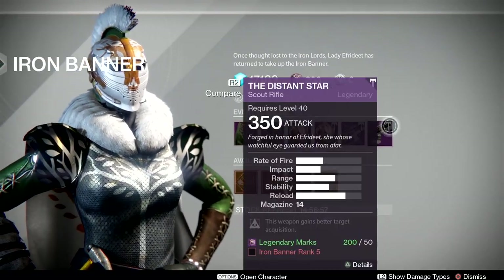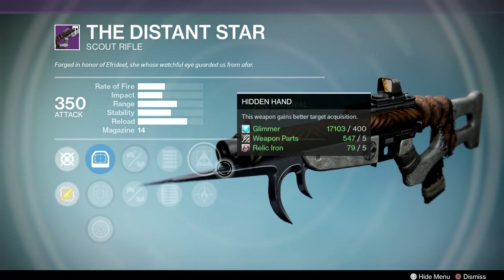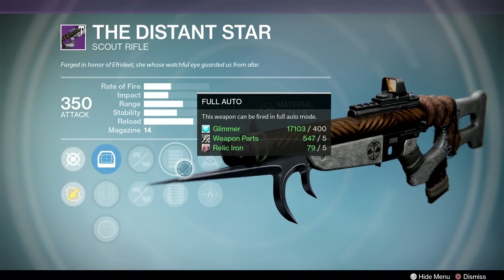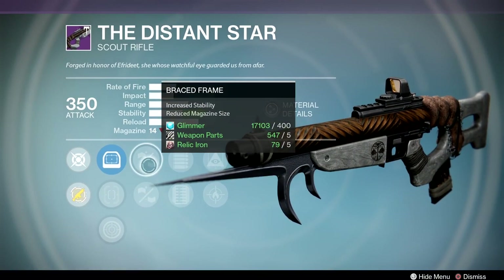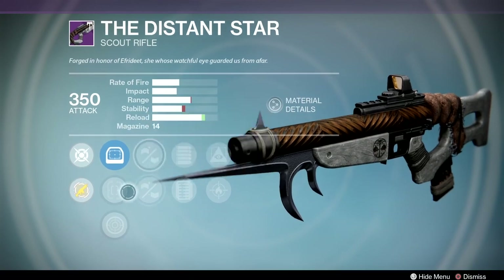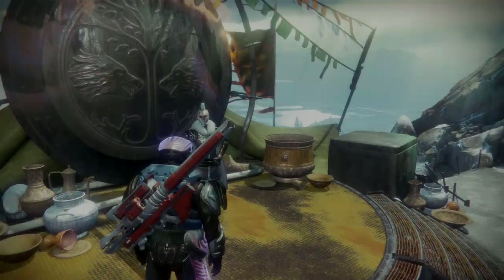For the Scout Rifle, this is what I'm really looking forward to. We've got pretty much a God Roll here with Full Auto, Extended Mag, Handlaid Stock, Brace Frame, Firefly, and Hidden Hand, as well as a variation of scopes. So that's what I'm pretty much going for mostly — that Scout Rifle. That's a pretty ridiculous roll, and I'm sure that's going to be coming in handy a lot on some of those long-range maps. So I'm definitely looking forward to getting that as well.